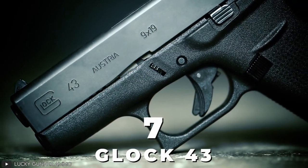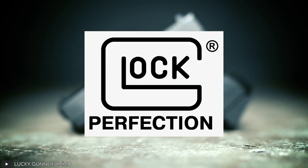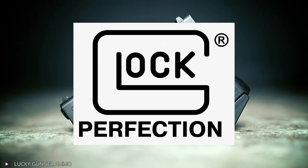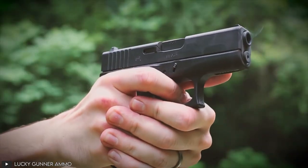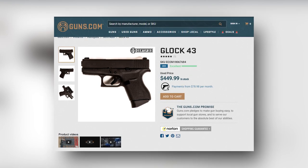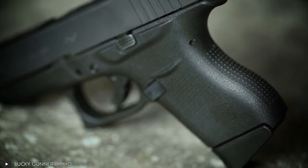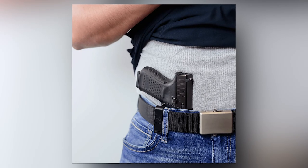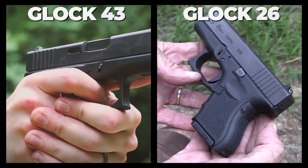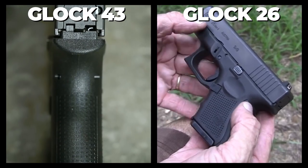Number 7: Glock 43. Next up, we have the Glock 43, designed by Glock GmbH, an Austrian firearms manufacturing company. Belonging to Glock's highly heralded and acclaimed line of pistols, the Glock 43 will only cost you $448. This fourth-generation handgun is a semi-automatic pistol that you can conveniently hide under your shirt if you ever need to. Sleeker, smaller, and more light than the Glock 26, this gun's firepower makes it just as deadly.